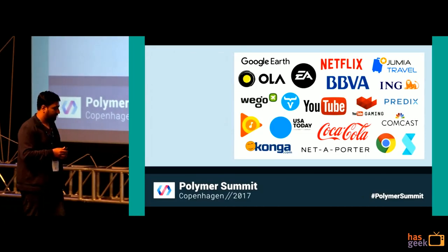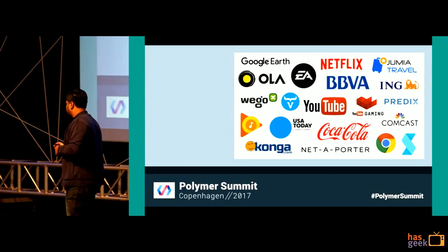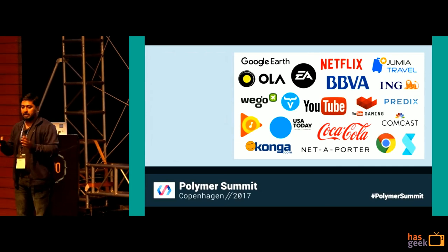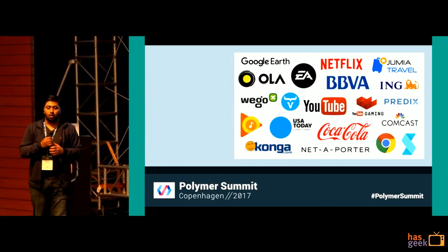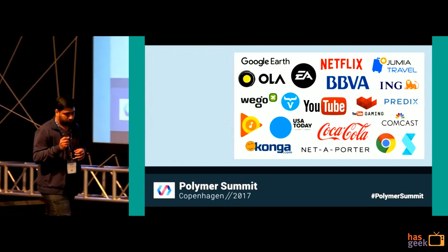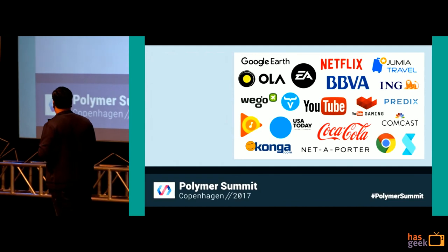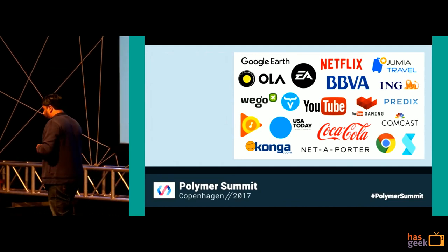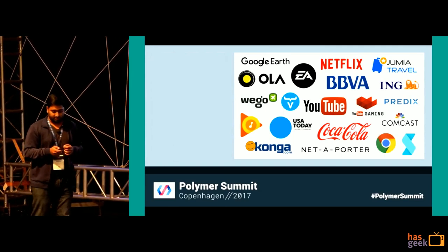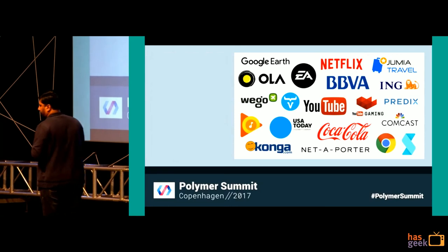If you want to know who is using Polymer in production, here is a slide from the recent Polymer Summit. EA created a set of customizable UI elements used across all their gaming content websites. Predix built a library of components successfully integrated with Angular and React. McDonald's menu is powered by Polymer. And last but not least, Ola, which built its PWA completely with Polymer.